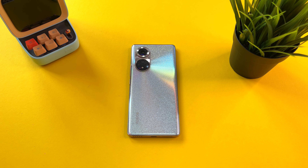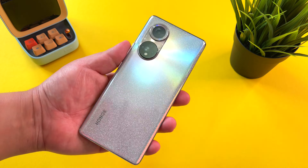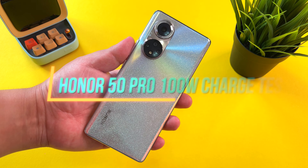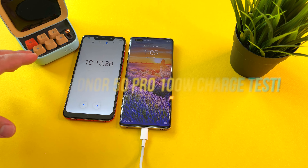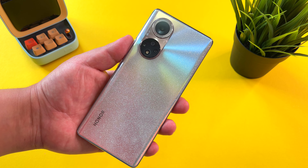Hi guys, it's Frankie from Frankie Tech. Good to see you guys again and I'm here to share my day one coverage with this gorgeous Honor 50 Pro. What are we going to do today? We're going to do the 100 watt charging test. Can this phone deliver the goods and become the fastest charging phone in the history of Frankie Tech? Let's have a look.